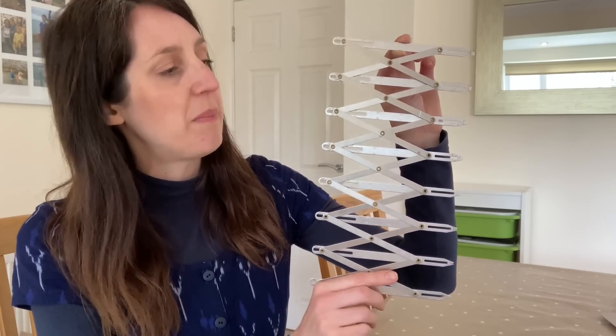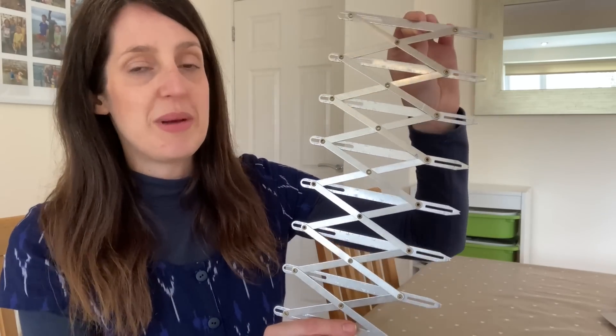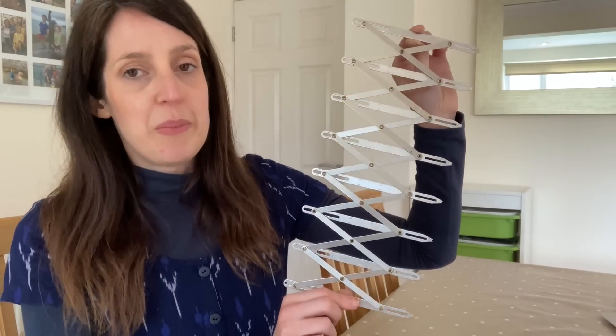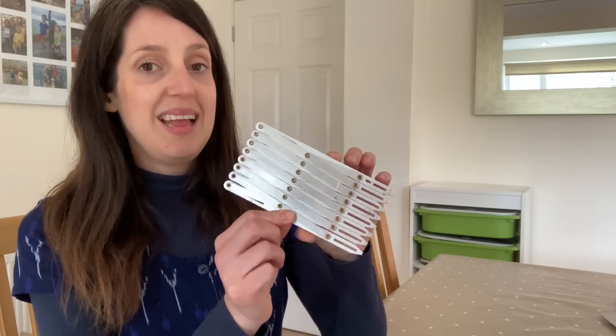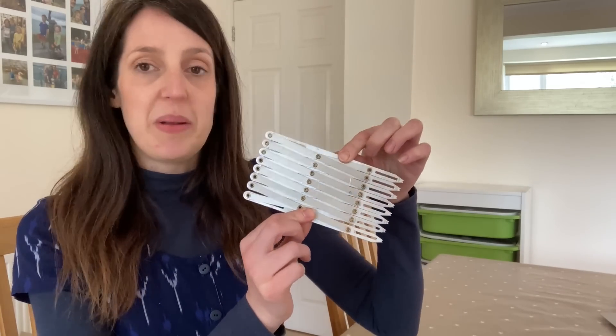My next slightly larger sewing tool I got fairly recently as a Christmas or birthday gift — the Simflex expanding button gauge. I've found it so useful already. A lot of patterns specify button placement, but sometimes you want to adjust it slightly — maybe add an extra button or move them for your body shape. This makes marking buttons so much quicker and more straightforward than measuring with a ruler. It stores down quite nice and small too, so it fits in my limited sewing space.